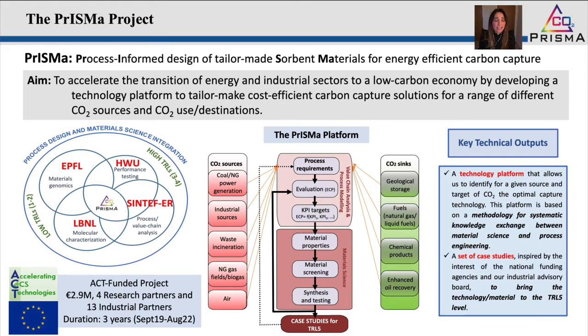The aim of the project is to accelerate the transition of energy and industrial sectors to a low-carbon economy by developing a technology platform — this is our main aim — to tailor-make cost-efficient carbon capture solutions for a range of different CO2 sources and CO2 use destinations. The PRISMA platform is depicted here on this slide. Eventually we will need to capture CO2 from many different sources, all the way from power generation to industrial sources and direct air capture, and do different things with that CO2 depending on many constraints.